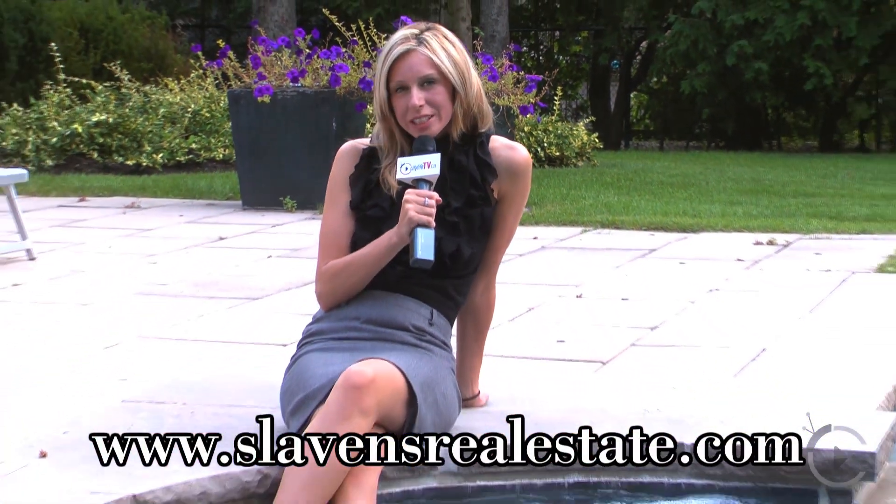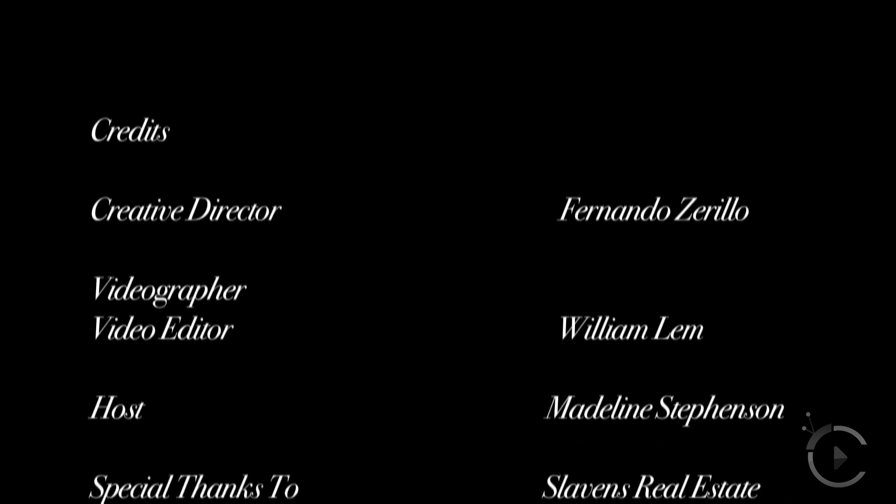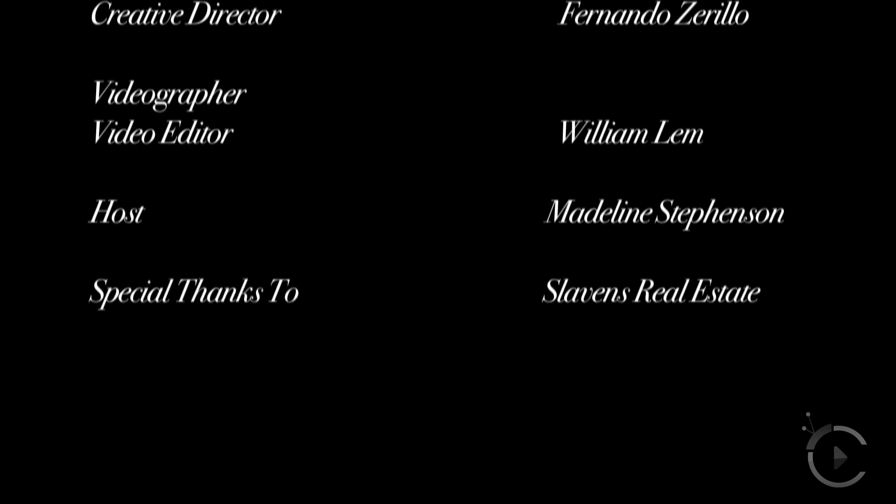If you want more details on this livable masterpiece, you can go to slavenrealestate.com. For CityLife TV, I'm Madeline Stevenson, and I'll see you again.